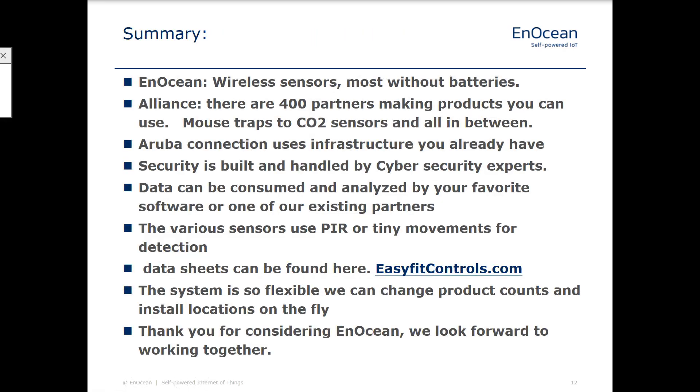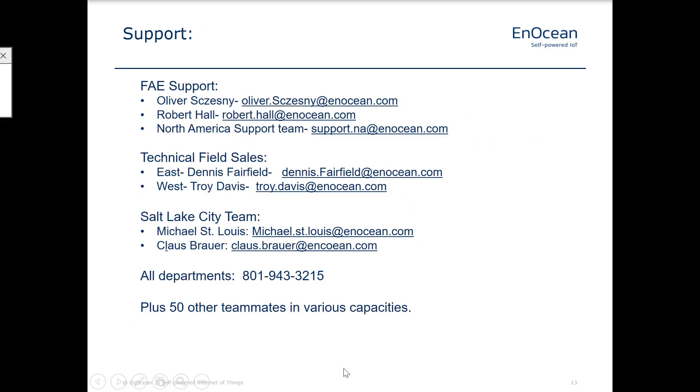In summary, I'm going to leave this for you to read — it's a lot of words and you can pause it here and really jump into this. I'm not going to read it to you. Data sheets can be found at easyfitcontrols.com. EasyFit is the AnOcean brand of finished products, so that's available for you. And then this is your contact — our field application engineering support. These are all US-based people, and we've got a team here that's constantly expanding. We also have a team in Europe to support all of our European activities and different things throughout the world. I appreciate your time today — feel free to reach out to me again. My name is Troy Davis, listed here on this screen. Thanks, have a great day.